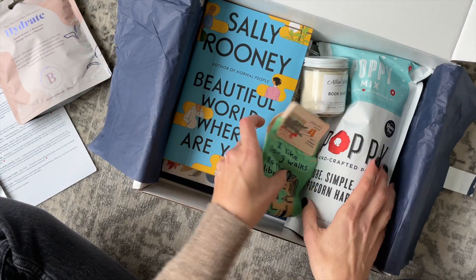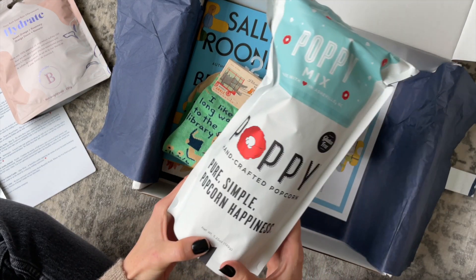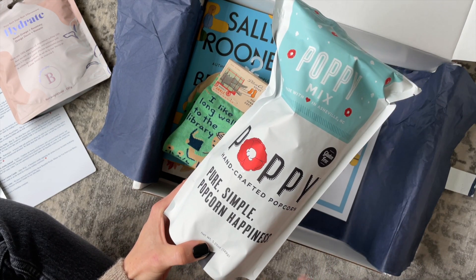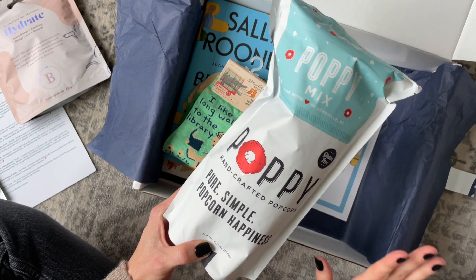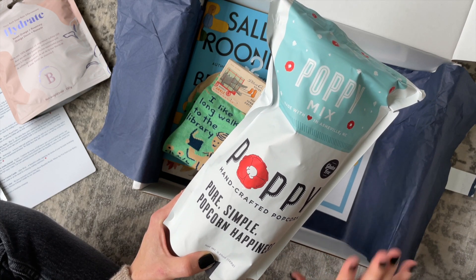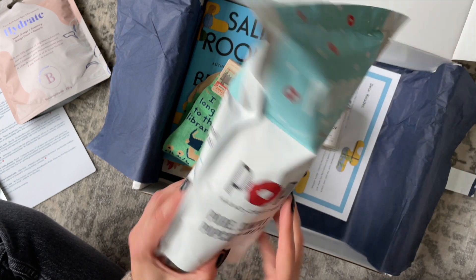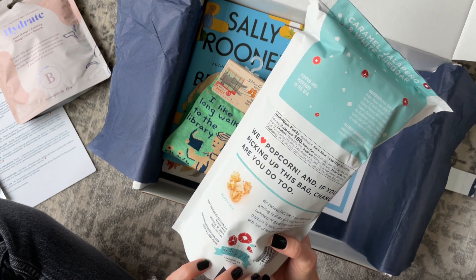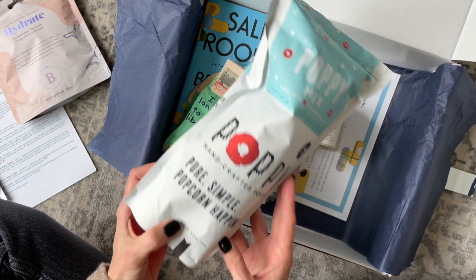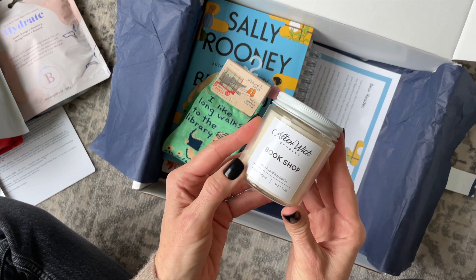For our snack, they are speaking to my heart. You guys probably know I've mentioned it a few times — popcorn is my go-to snack, it is my weakness. We have Poppy Handcrafted Popcorn. I'm not sure about the specific flavor but I absolutely love it.